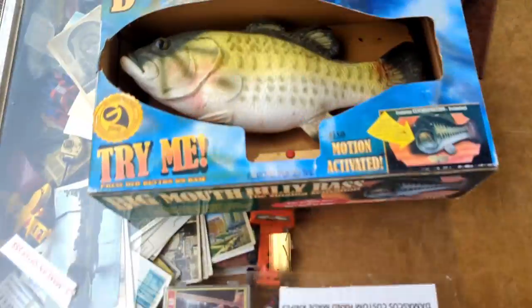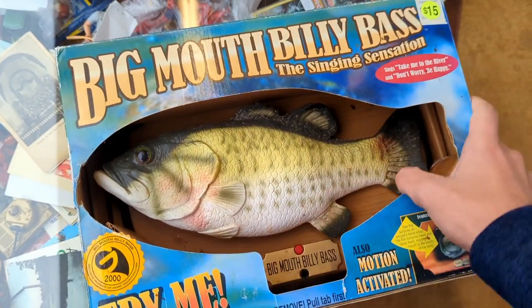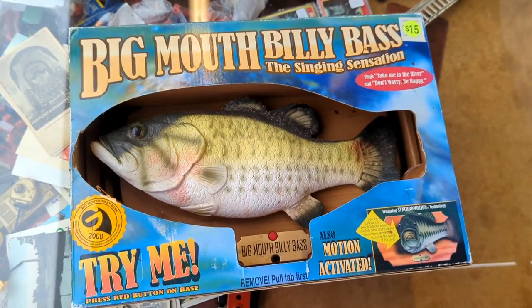Hey guys, guess what I found? Another Billy Bass. This one doesn't work though. This one's a different box variant. Not getting it though.